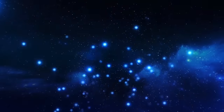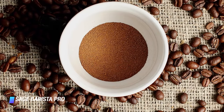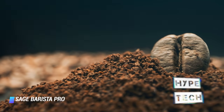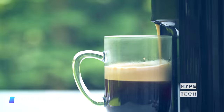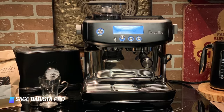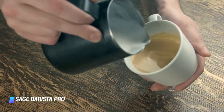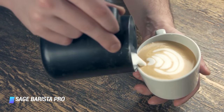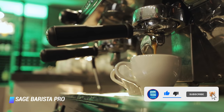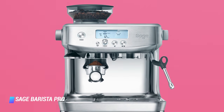Coming in at number 2, the Sage Barista Pro. If you're looking for an all-in-one manual espresso machine, the Barista Pro takes some beating. While cheaper all-in-one machines can make half-decent espressos, the Barista Pro is capable of extracting almost every drop of flavor from the finest coffee beans. It's far more consistent than cheaper machines — its integrated burr grinder accurately delivers the same amount of ground coffee time after time, and the volumetric sensor pushes the same amount of water through for a pitch-perfect cup of espresso.